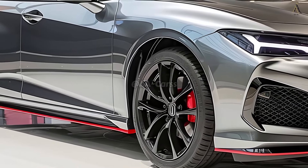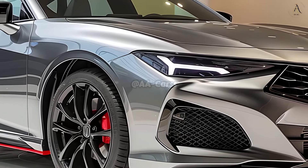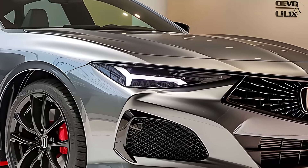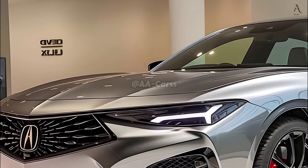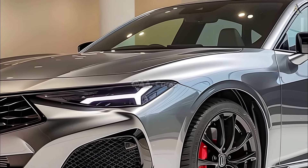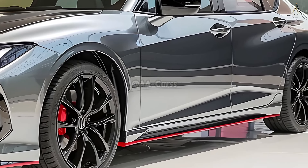Its unique diamond pentagon grille, sporty proportions, and contoured body make it stand out among competing luxury sedans. Every curve and detail showcases the advanced engineering and cutting-edge design that went into the Acura experience.